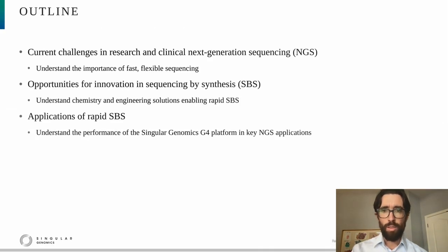The outline of my talk is as follows. I'm going to start by highlighting the current challenges in NGS, both for research and clinical use, where I'll highlight the importance of fast, flexible sequencing to reduce turnaround time. In the second part, I'll provide an overview of the sequencing by synthesis process and describe the innovations we've made to enable rapid SBS. And in the last portion, I'll describe applications of rapid SBS, with data from the new Singular Genomics G4 platform.